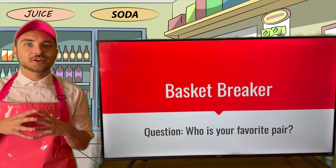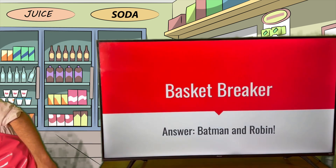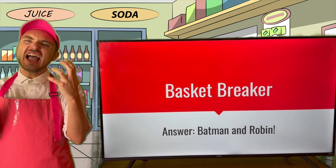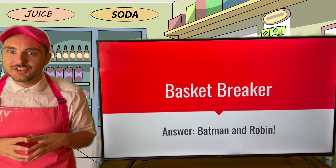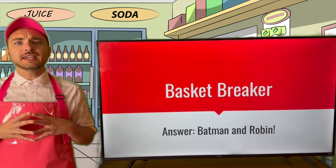All righty, Grammar Goodies, I'll go ahead and give you my answer. My favorite pair is Batman and Robin! Yeah! Save the day! Save Gotham City! And whatever pair you put, I know they're absolutely fantastic. Well, speaking of pairs...